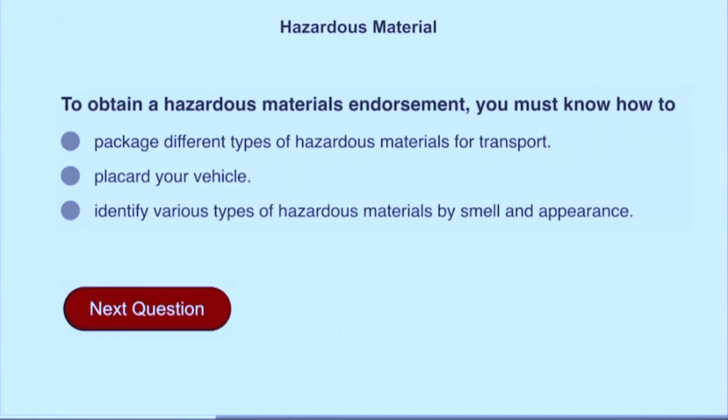To obtain a hazardous materials endorsement, you must know how to placard your vehicle.